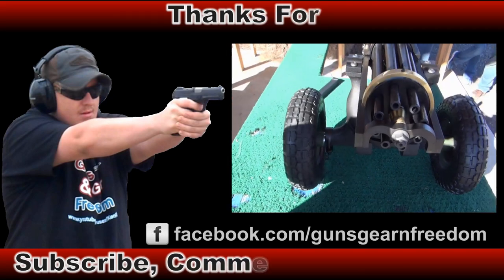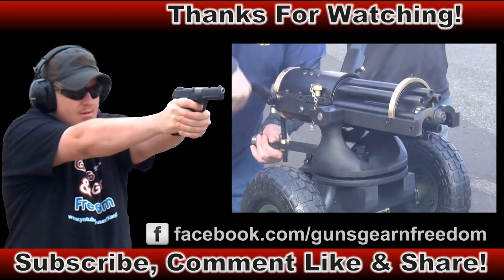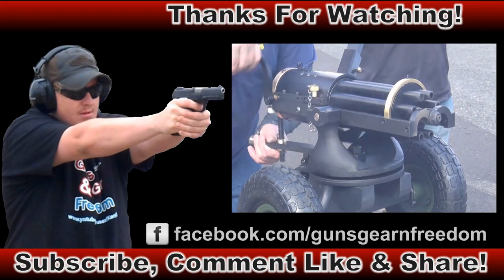This Gatling gun has eight barrels and fires nine millimeter as fast as you can turn the handle. This is a collector's dream come true.